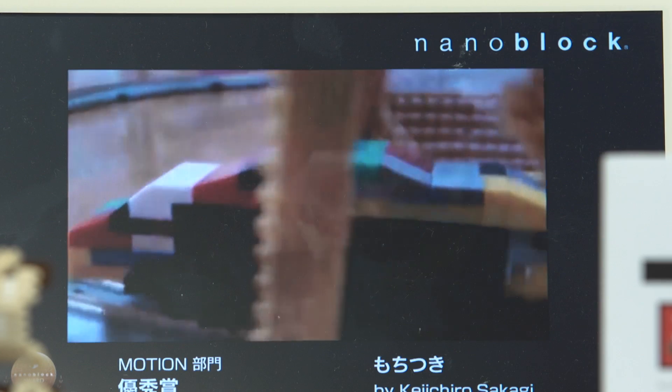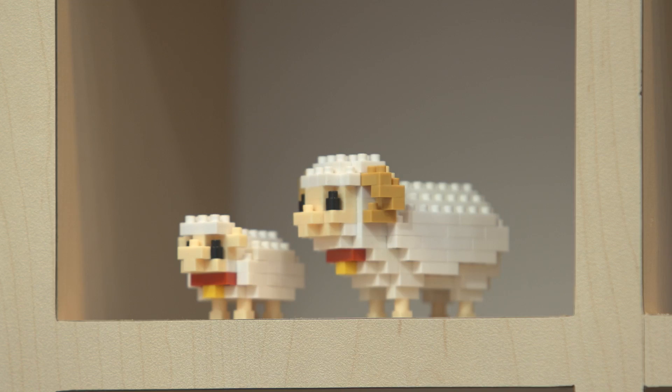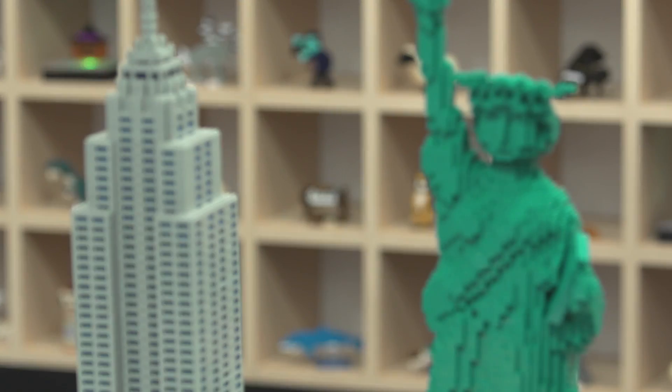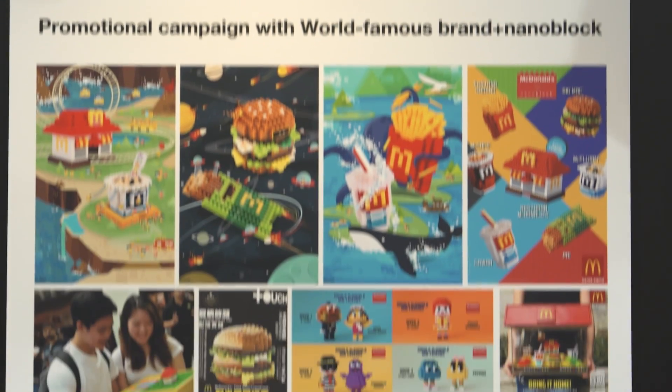You can create smaller and more detailed, more realistic products, because if the blocks are bigger, what you can make is very limited. But if the blocks are smaller, you can make more detailed animals, instruments, etc. Our main purpose of attending this exhibition is to spread the brand image of nanoblock to the Hong Kong market and also the international market.